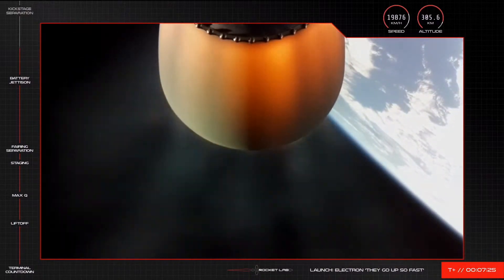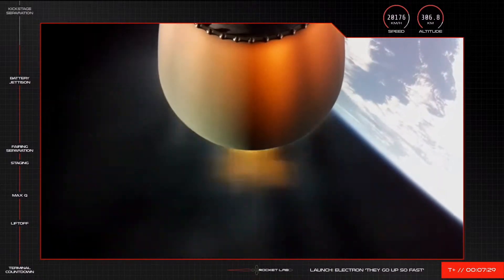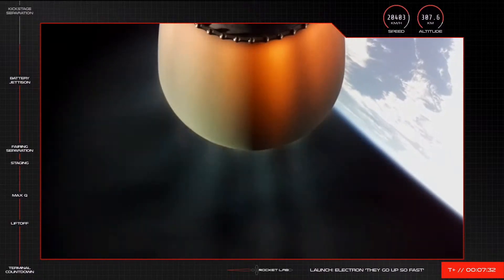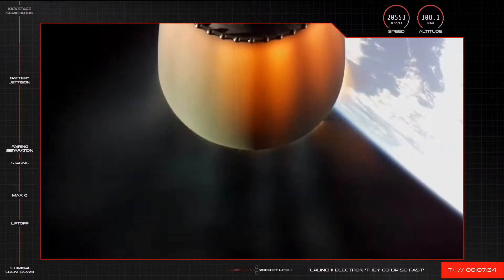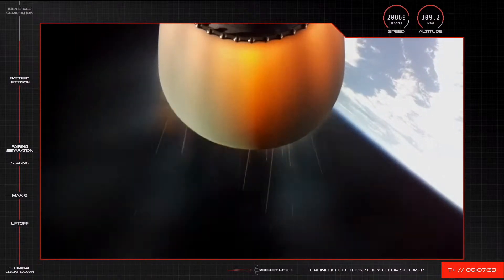The view on your screen is Electron's second stage Rutherford engine. This engine is the same as the nine engines that lift Electron off the pad, but with an extended engine nozzle for optimised performance in the vacuum of space. We are looking good for SECO, or second engine cutoff, shortly.